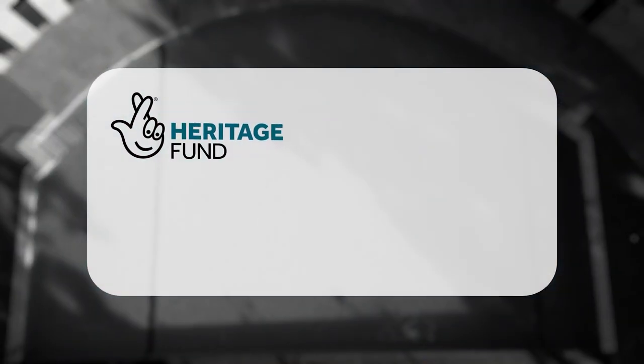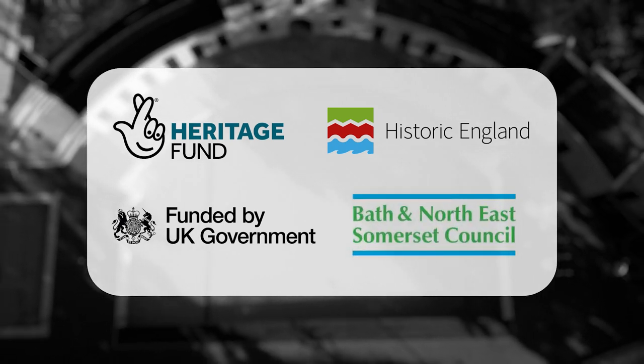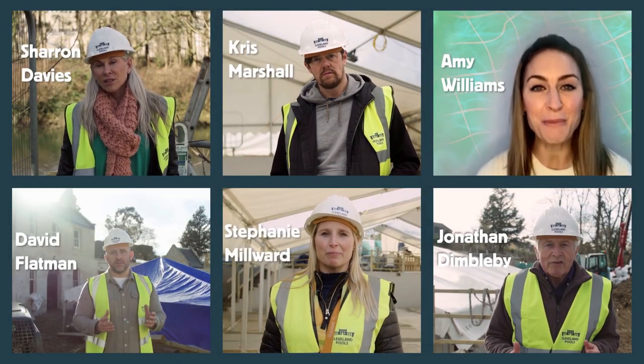Project funding from the National Lottery Heritage Fund, Historic England, Government and the local council has covered 90% of the capital costs, with 1 million euros being raised from private sources, trusts, individuals and crowdfunding.